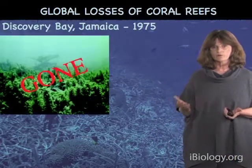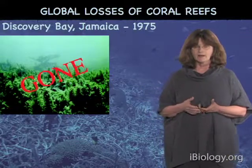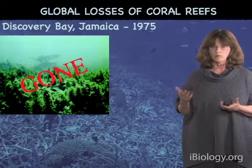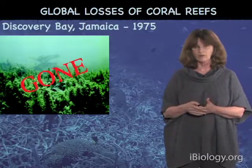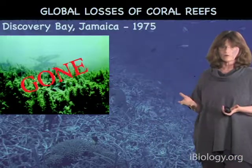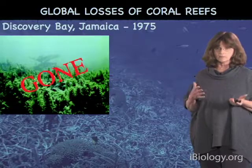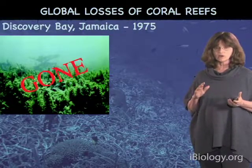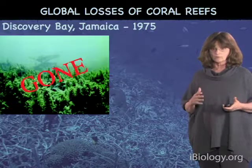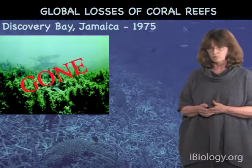Unfortunately, those reefs are essentially now gone, replaced by seaweed reefs primarily. And if this were just a story of Jamaica and Discovery Bay, that would be one thing. But as I said, it's a global problem. As a consequence, recent estimates suggest that about one-third of all reef-building corals are now at risk of extinction — not just from climate change, but a combination of climate change and local impacts such as overfishing, pollution, and invasive species in some places.